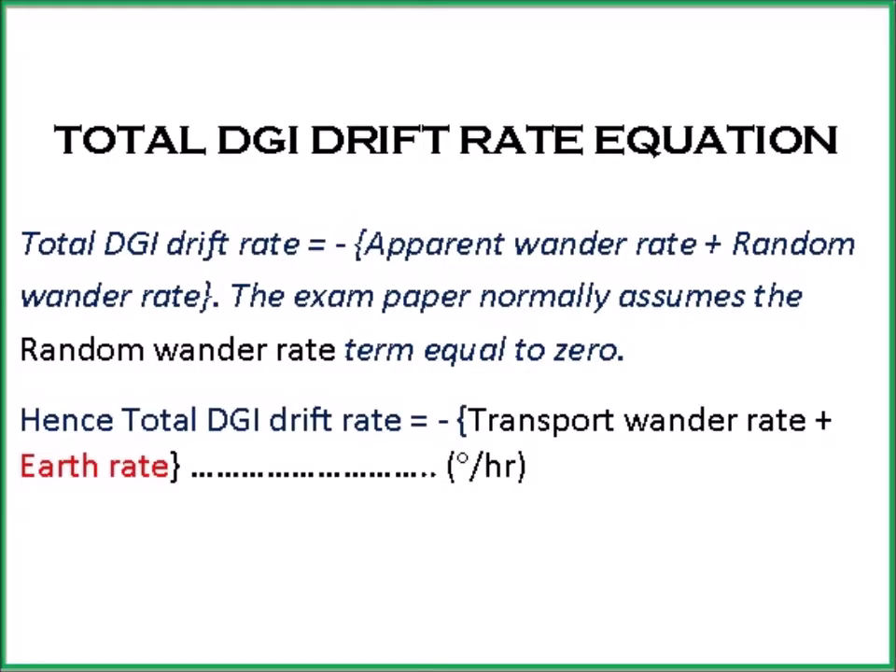Total DGI drift rate equation. Total DGI drift rate equals minus bracket, apparent wonder rate plus random wonder rate, bracket. The exam paper normally assumes the random wonder rate is equal to zero. Hence total DGI drift rate equals minus bracket, transport wonder rate plus earth rate, bracket, degrees per hour.